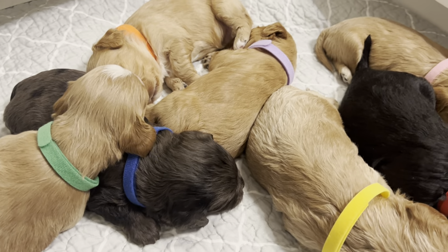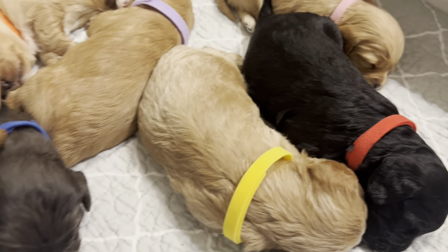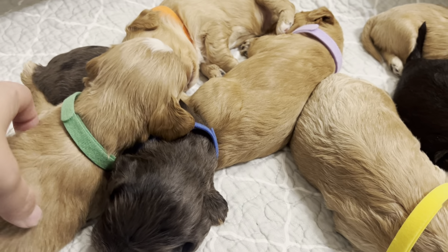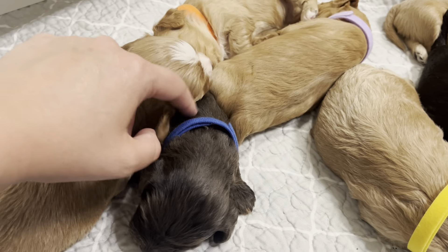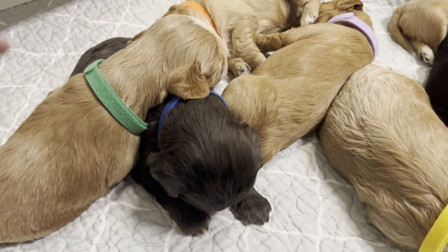Happy Monday everyone. These are our sweet and sleepy, very sleepy Cavapoos. Everyone's doing great. We're just lots of nursing, lots of sleeping. We're growing quick these days, so we're definitely taking lots of naps. There's something good in mama's milk, I think.